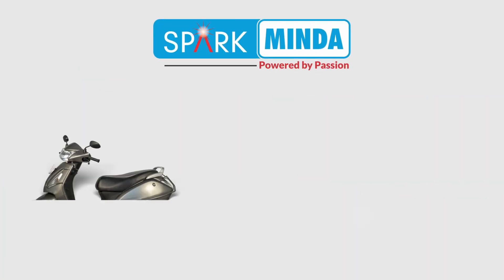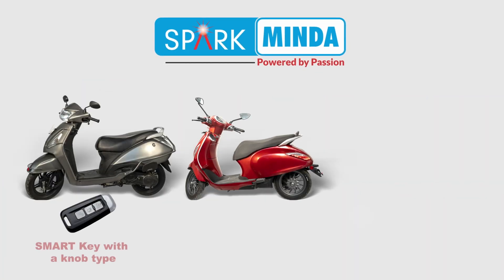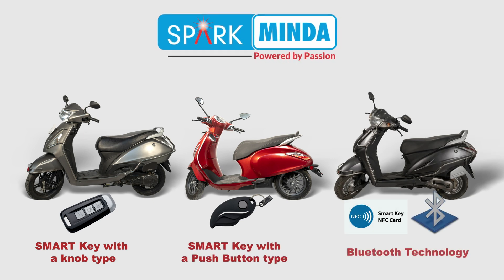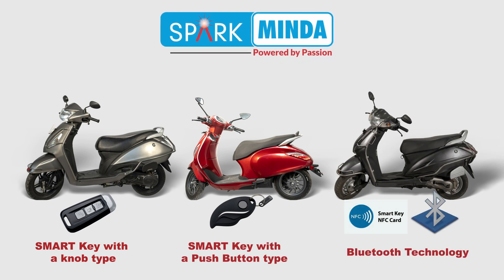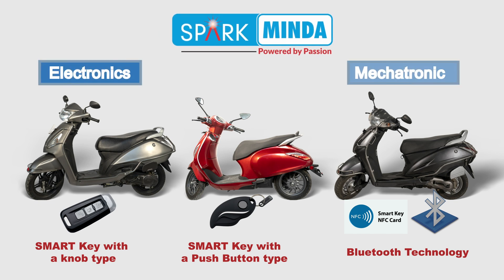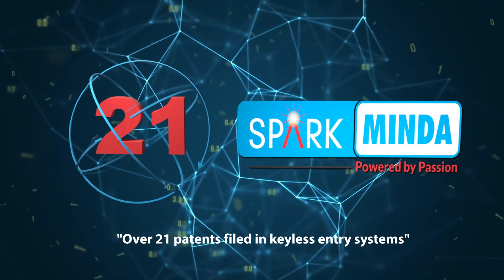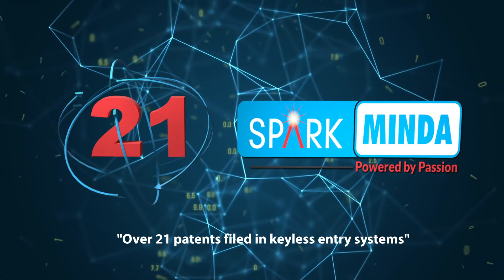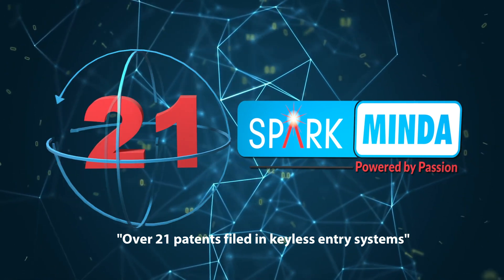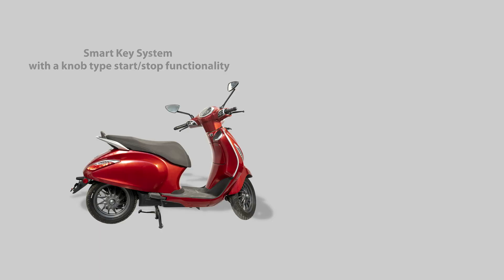At Spark Minda, the tradition of innovation continues unabated. We are the only two-wheeler Indian systems supplier with an end-to-end system solution that includes full electronics and mechatronics capability. With over 21 patents filed in keyless entry systems, we are by far the clear front-runner in this technology domain. It's time for innovation in action.